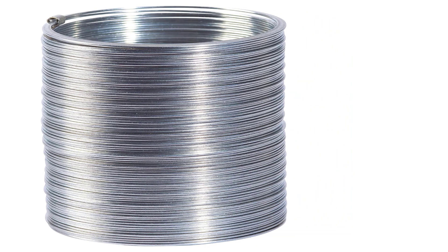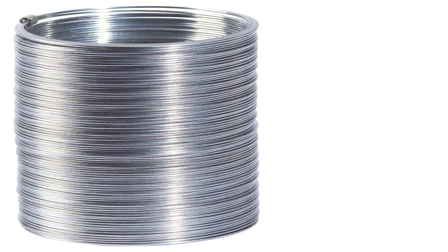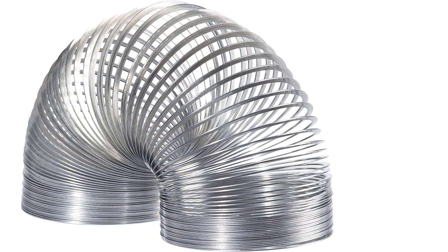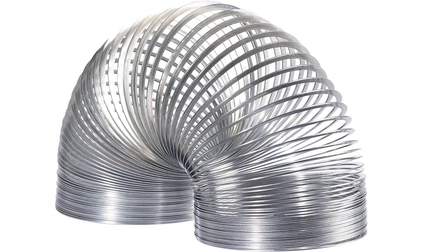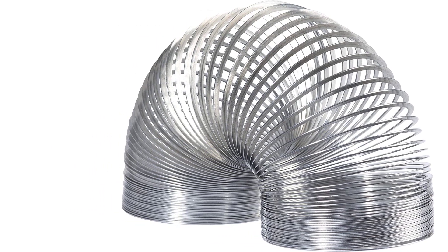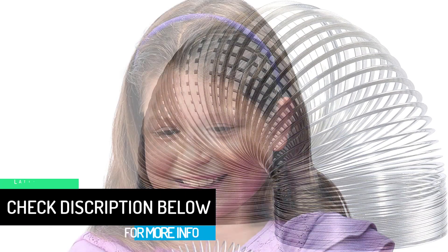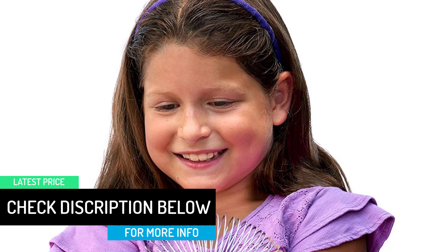James accidentally dropped a spring on the floor and watched as it began to walk. Two years later, he introduced his walking spring toy in Gimbel's department store during Christmas, and the Slinky immediately sold out. Since its debut, over 300 million Slinkies have been sold worldwide. In 2000, this classic toy was inducted into the National Toy Hall of Fame, and made 75 years ago, Slinky continues to be a favorite toy of children and adults all over the world.